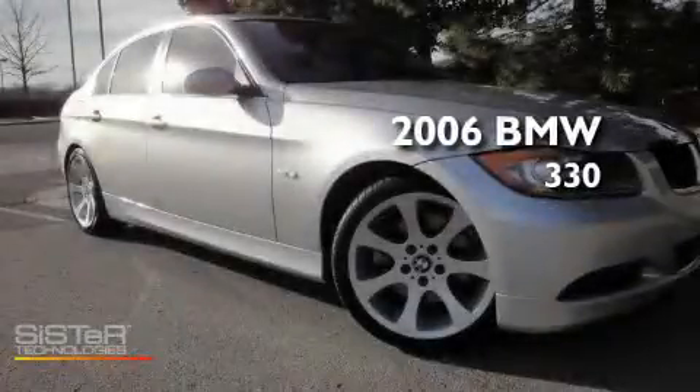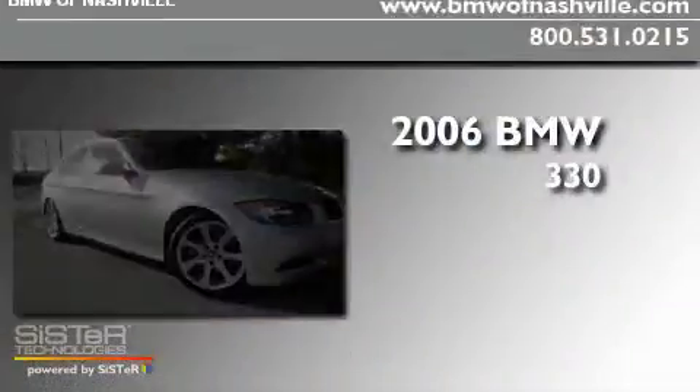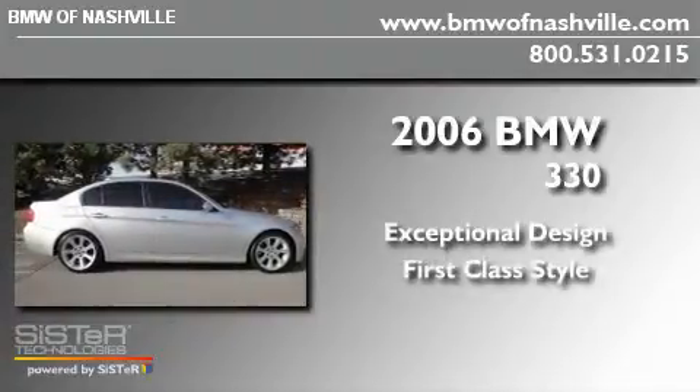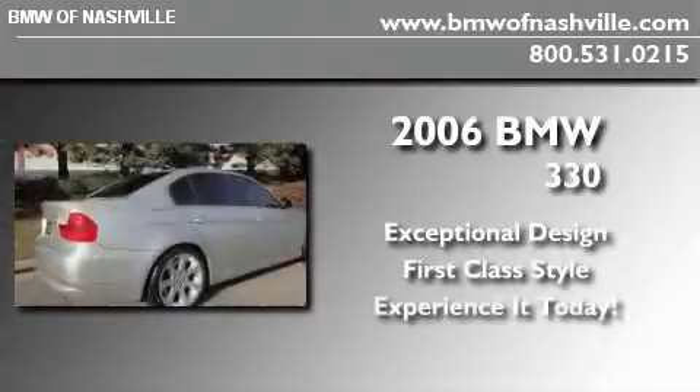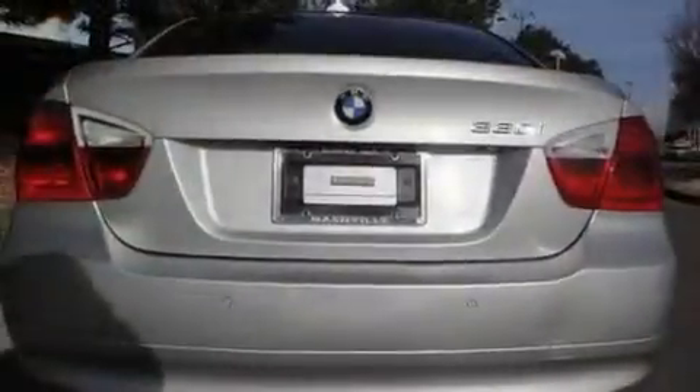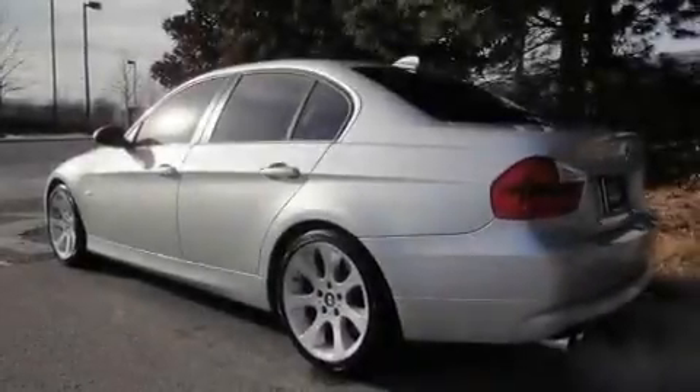This is a 2006 BMW 330. Its top features include front seat with memory settings, a power sunroof, cruise control, a CD player, leather seats, and alloy wheels.